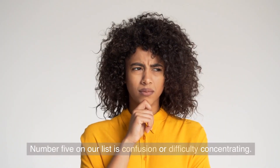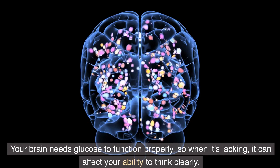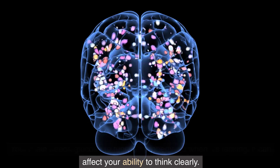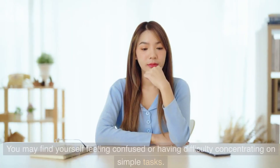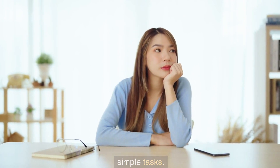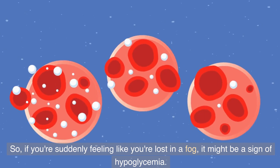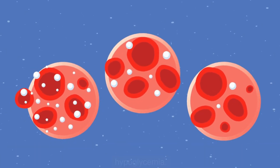Number 5 on our list is confusion or difficulty concentrating. Your brain needs glucose to function properly, so when it's lacking, it can affect your ability to think clearly. You may find yourself feeling confused or having difficulty concentrating on simple tasks. So if you're suddenly feeling like you're lost in a fog, it might be a sign of hypoglycemia.